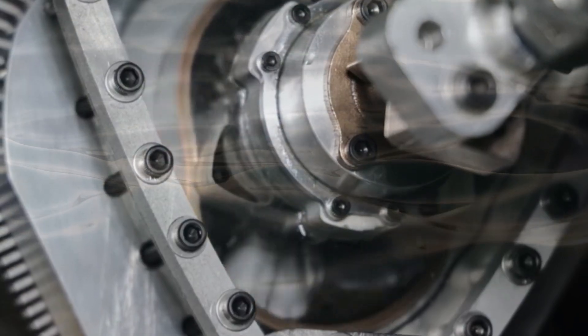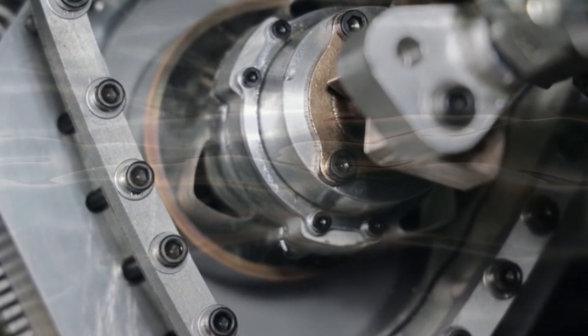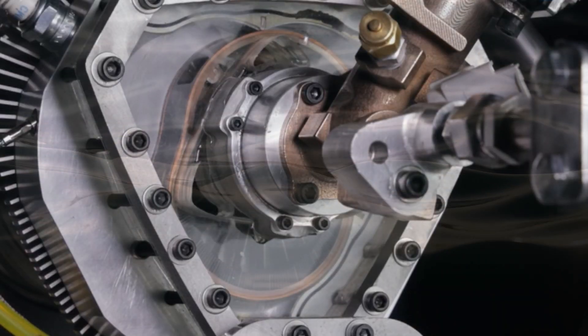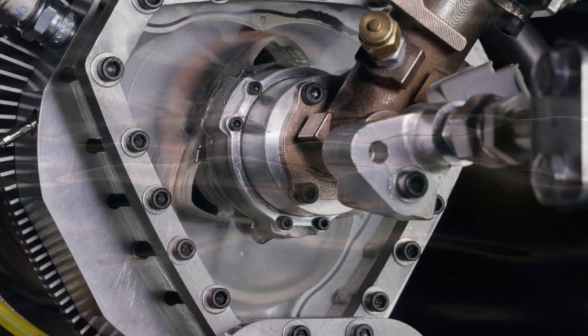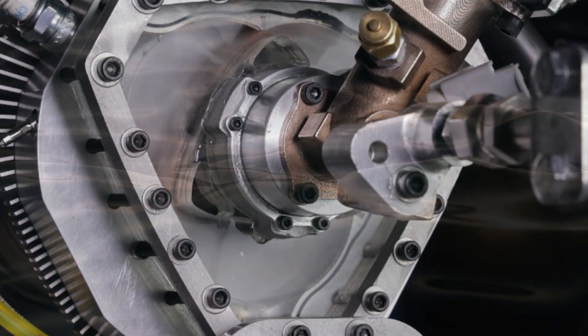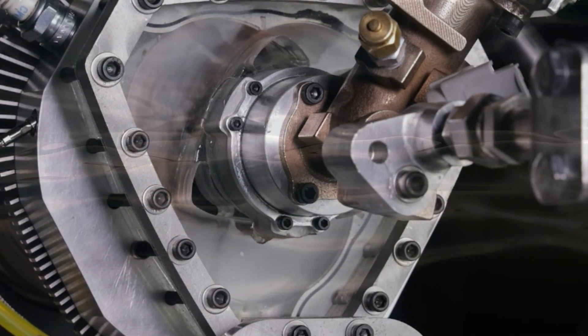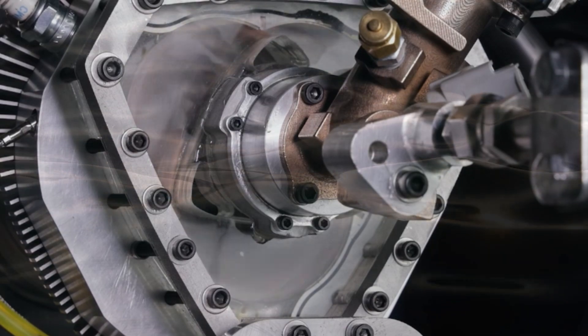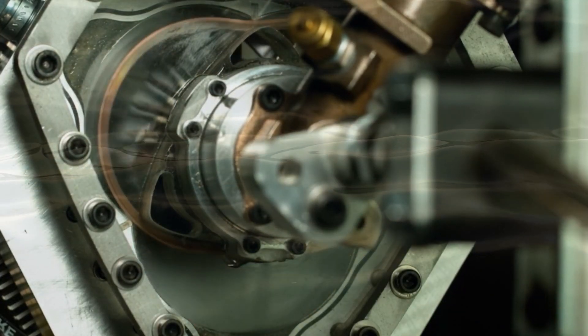Consider the combustion chambers. While the Wankel engine had elongated chambers moving with the rotor, the XTS-210's chambers remain stationary and have a pleasingly round shape. This design offers a unique advantage: achieving high compression by making the chamber smaller. Additionally, since the chamber doesn't move, fuel can be directly injected into it — a feature absent in the Wankel engine.